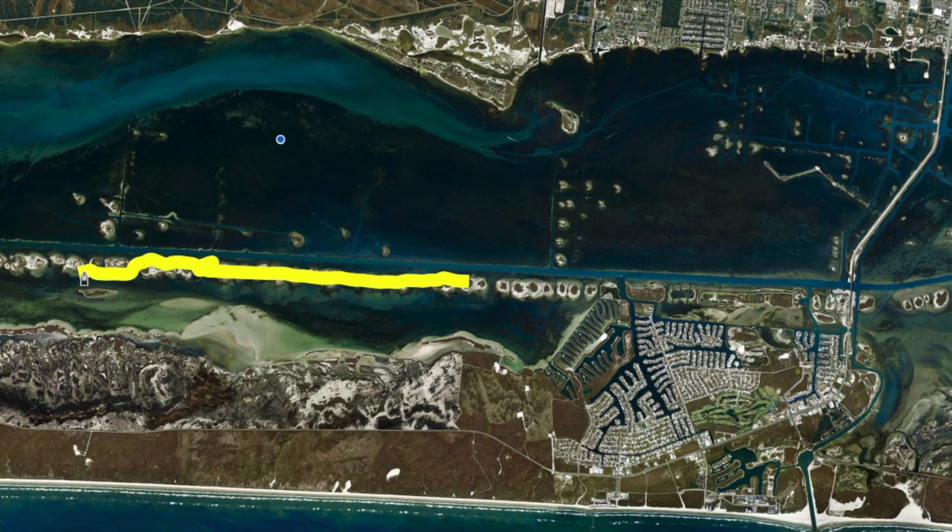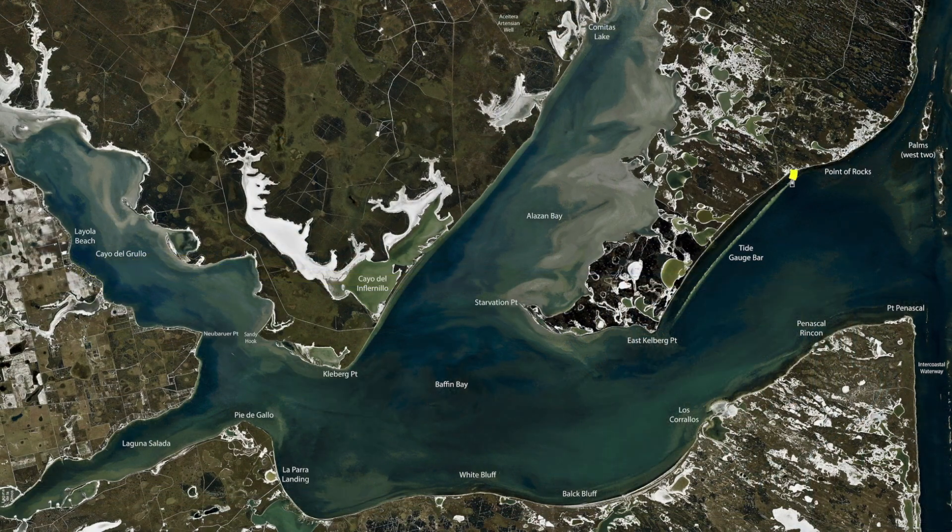Over here on the Tidegauge Bar, I've been catching good numbers of trout and good numbers of reds, straight on top of the bar. If I can keep my nose with the north wind on the inside of the bar and just drift on top of it, there's been so many fish here. And not a lot of people are on the water right now — I don't know why, because the fishing is really good.